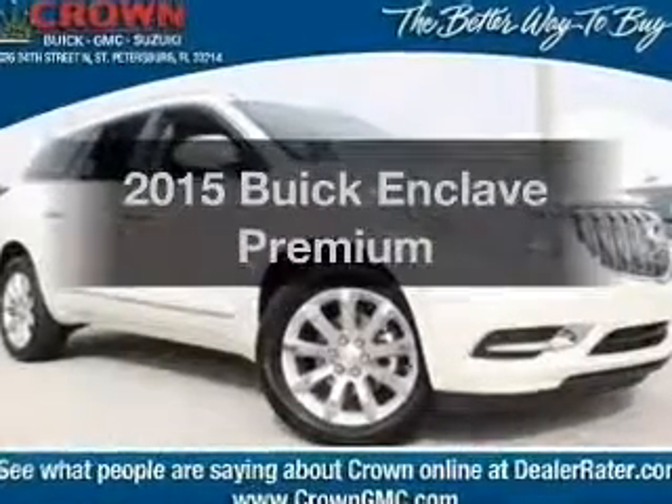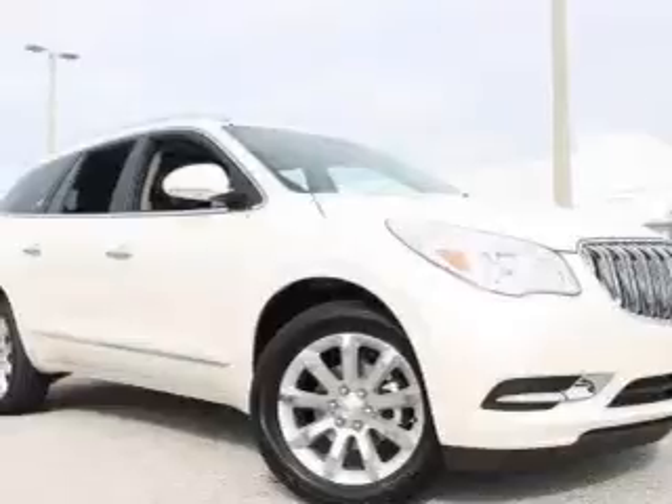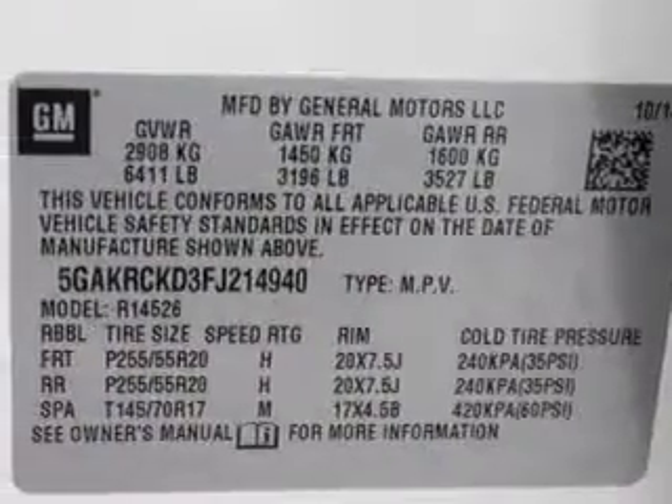Everything you need under one roof with this great vehicle. With a solid six-cylinder engine, the powertrain includes front wheel drive connected to a smooth shifting six-speed automatic transmission.